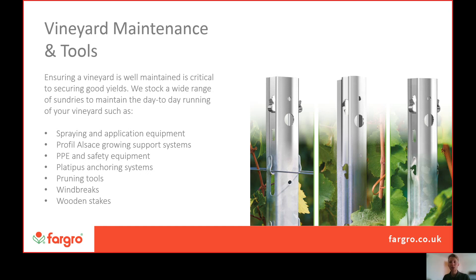We're closely tied with Platypus anchoring systems, so if you're looking to expand or just redo a vineyard, do get in contact — we have those options available for you — as well as offering pruning tools, windbreaks and wood stakes.